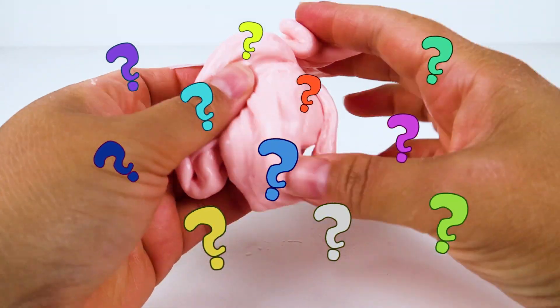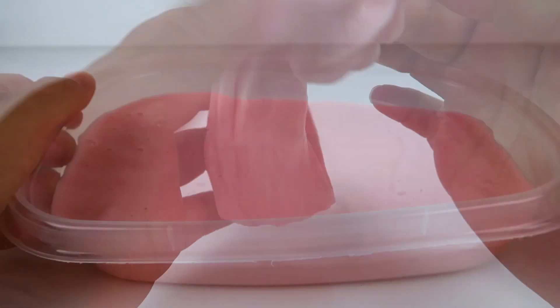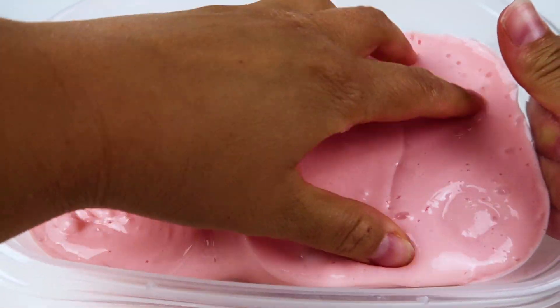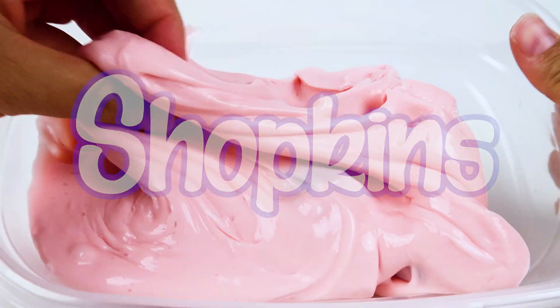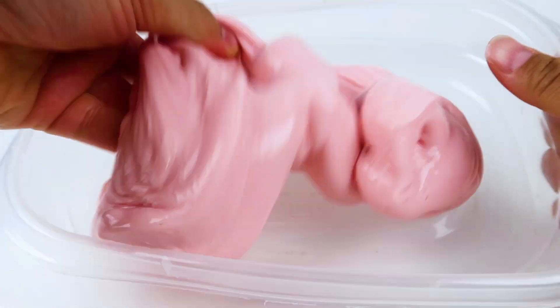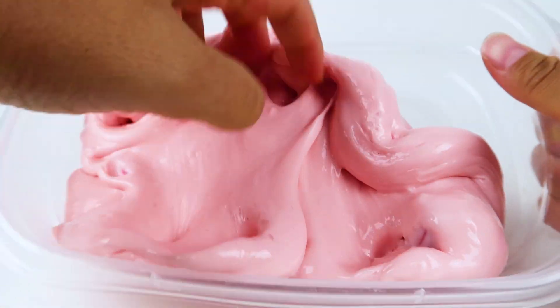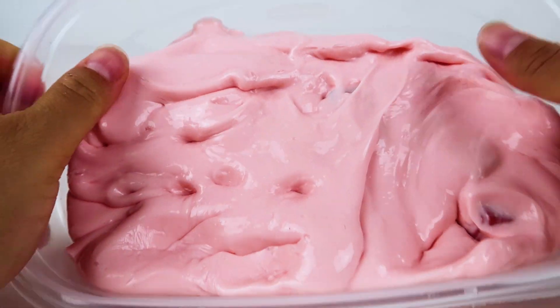Can you guess who we're going to be sliming today? That's right, we have a giant mystery tub of Shopkins hidden in this pink bubblegum slime! We're going to be finding them, counting them, and learning our numbers today! So let's get started!